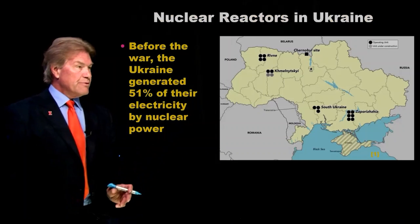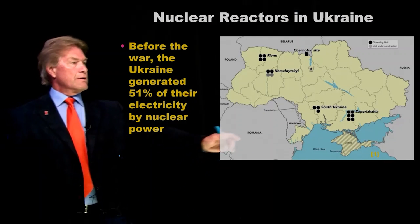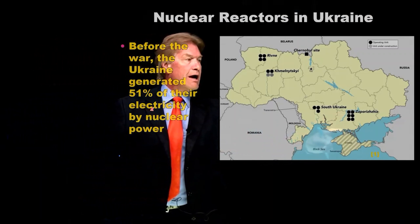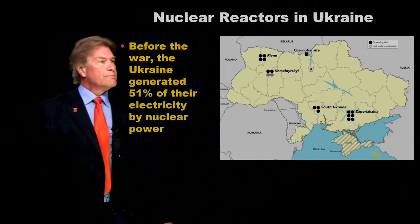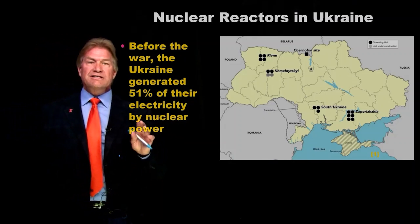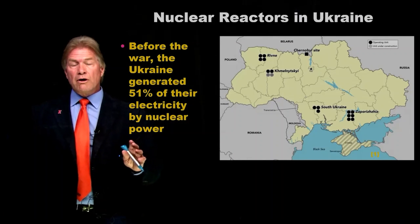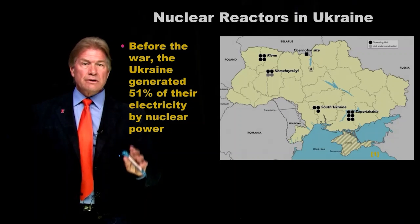Here's a map of Ukraine, and there are 15 nuclear reactors. Six are grouped together in Zaporizhia — the largest concentration of nuclear plants almost anywhere in the world. These plants are very important to Ukraine because they generate, at least before the war, 51% of a very large country's electricity.